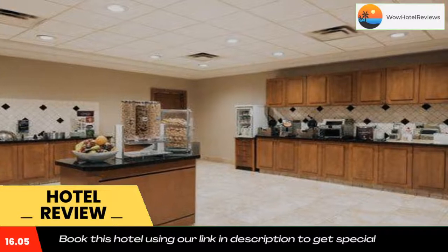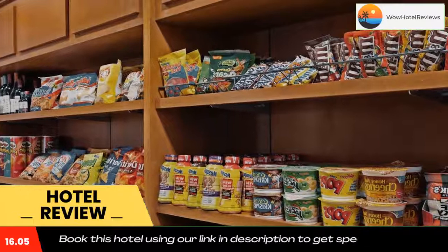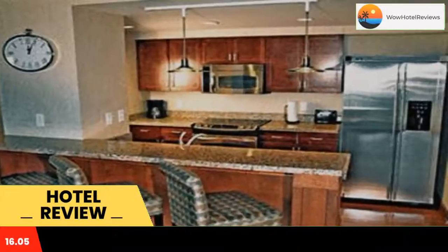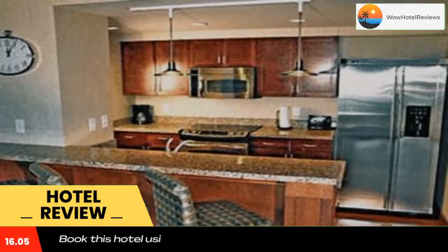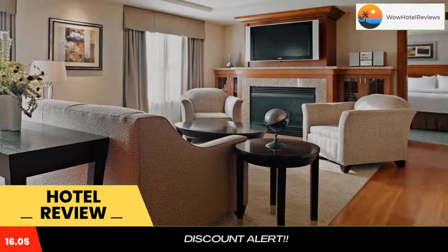Residence Inn St. Louis Downtown offers rooms with facilities including a stovetop and a dishwasher. Beverages can be prepared with a coffee maker. For drinks and refreshments, Residence Inn St. Louis Downtown has a snack bar. Guests can also work out in the on-site fitness center.